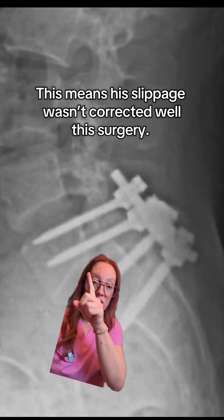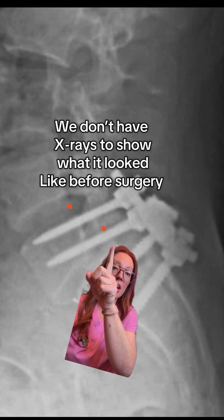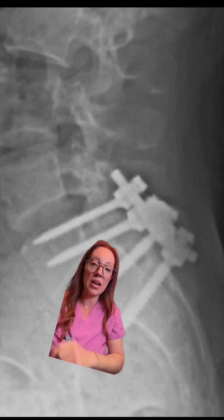And if this indeed is his x-ray, you can see where L5 is shifted dramatically forward on S1 — the back of S1 is right here, and the back of L5 is right here.